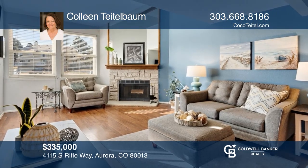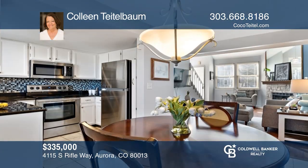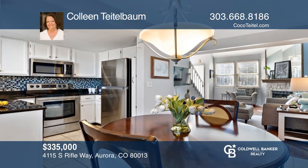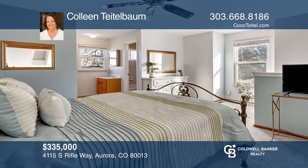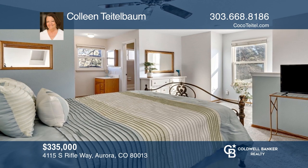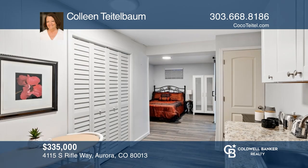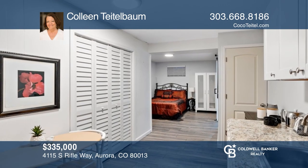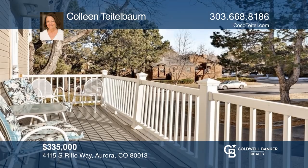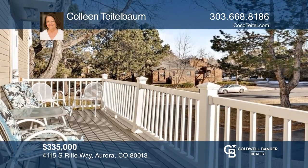This two-bedroom, two-bath home offers a living area with a fireplace, a dining area, and an updated kitchen. The primary bedroom features an updated full bath and a large closet. The basement apartment is all-new with a large bedroom area, a kitchenette, and a three-fourths bath. This home is complete with a large deck. Think this could be your dream home? Take the first step by calling Colleen Teitelbaum today.